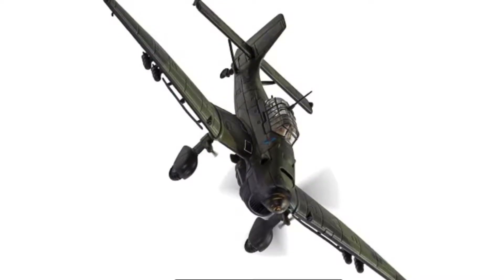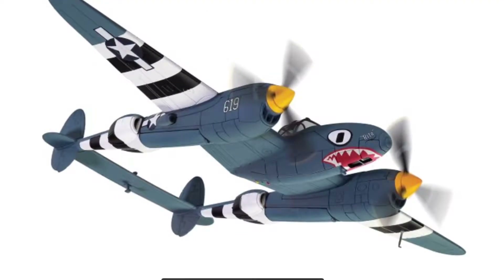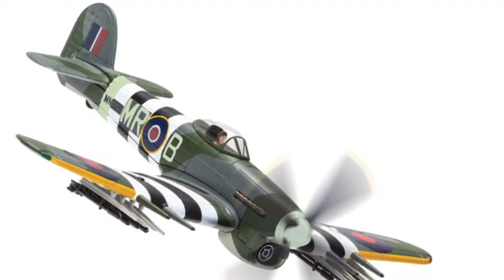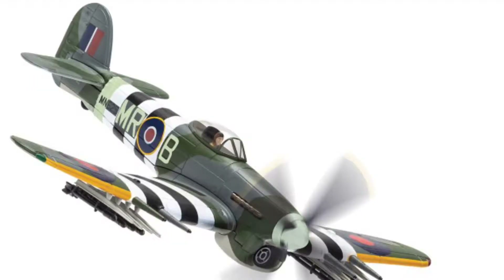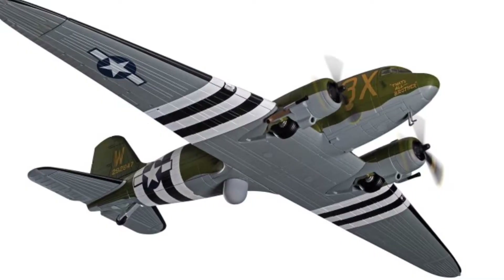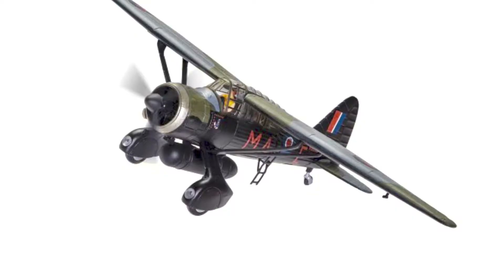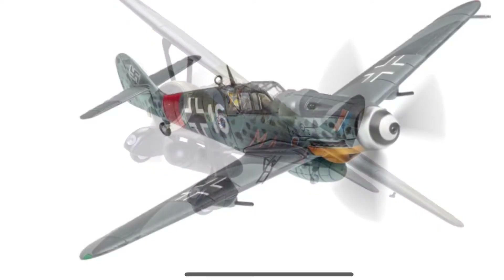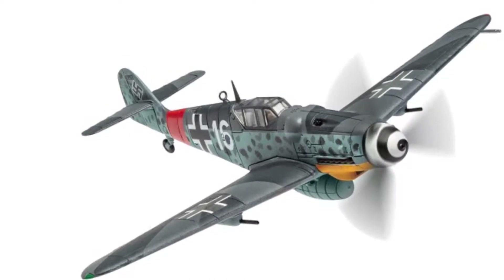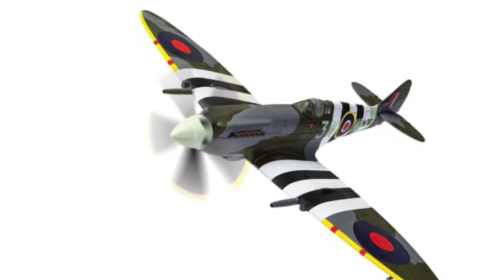My big surprise is the lack of Tornadoes, given the type's retirement at the beginning of March this year. There's a lot of talk on the forums about the special tail art schemes not being done, and to defend Corgi, I doubt they would have had a chance to get them made as they were only finalised later in 2018. I also hope they'll react and get two or three of those special schemes out for the mid-year. I can't see them hitting by the March disbandment, but mid-year might be close enough — though I fear it's just going to take too long to get them into production.